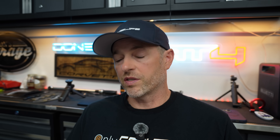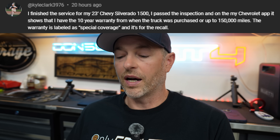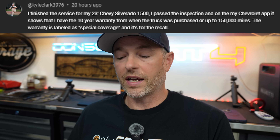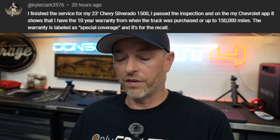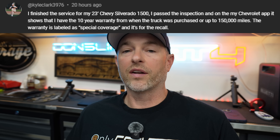In one of my past videos, somebody commented something I wanted to highlight. Kyle says he finished the service for his 2023 Chevy Silverado 1500, passed the inspection, and on his Chevrolet app it shows a 10-year warranty from when the truck was purchased or up to 150,000 miles, labeled as special coverage for the recall. I was hoping to get a screenshot in time but that didn't happen. Now we know that if our engines pass inspection, we should get the same message in our app.